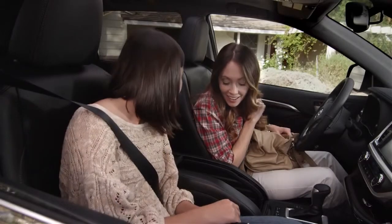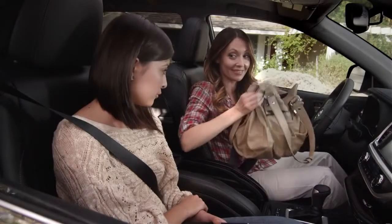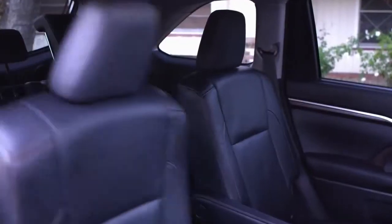Wow, look how deep that is! Hello! Can you hear the echo? It's large enough to hold even my mom's epic-sized purse — I mean, you could put Australia in her bag. But let's jump into my domain: the rear seats.